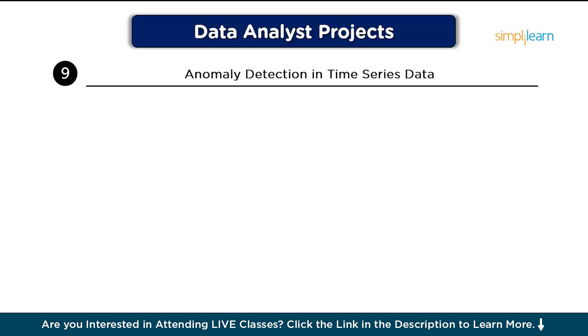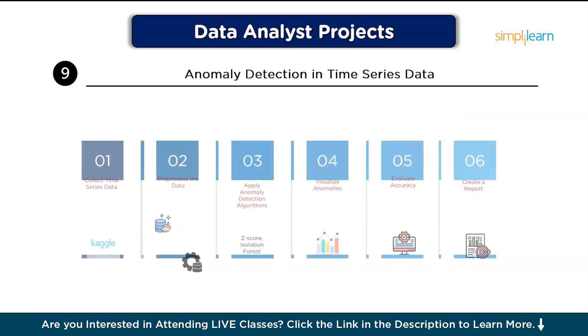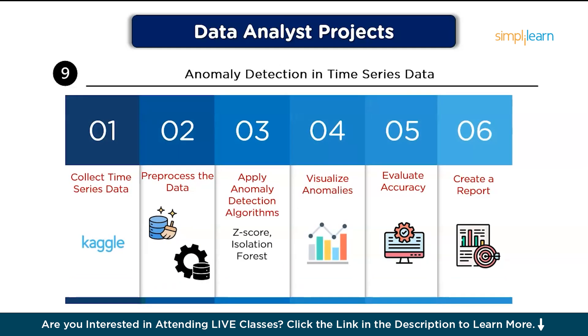On number nine, we have Anomaly Detection in Time Series Data. This project focuses on detecting unusual patterns in time series data, such as fraud in financial transactions or equipment failure in manufacturing. Step one, collect time series data relevant to the industry, such as financial or sensor data. Then, preprocess the data by handling missing values and normalizing if necessary. Apply anomaly detection algorithms using techniques like z-score, isolation forest, or rolling statistics to detect outliers. Visualize anomalies by plotting the time series data with detected anomalies highlighted for easier interpretation. Then, evaluate accuracy by testing the model on known anomalies, and finally create a report documenting your findings including detected anomalies and their potential causes.